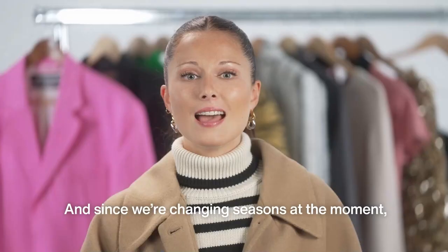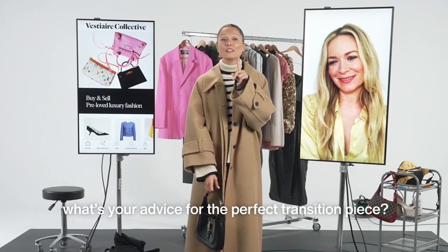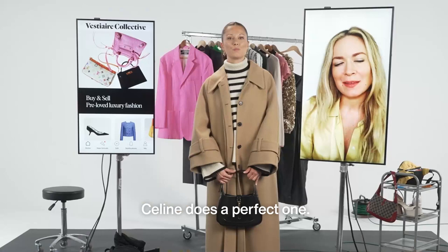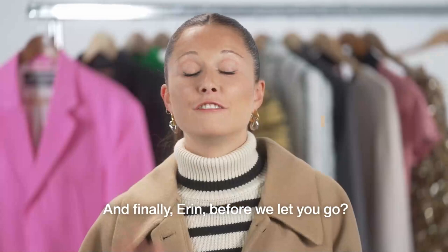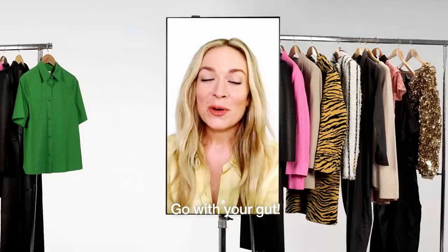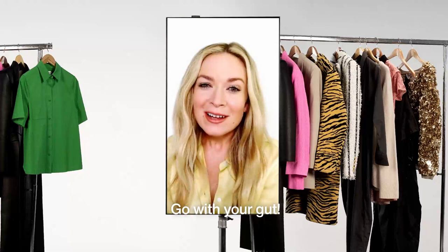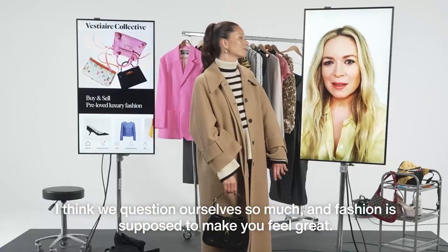Since we're changing seasons at the moment, what's your advice for the perfect transition piece? I would go with a denim jacket. Celine does a perfect one. Check out my edit of the best outerwear options — I can't wait for you to see. And finally, Erin, what's your best kept fashion secret? Go with your gut. I think we question ourselves so much, and fashion is supposed to make you feel great — period. That's all it is.